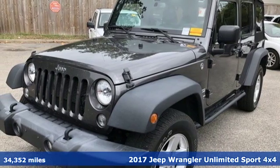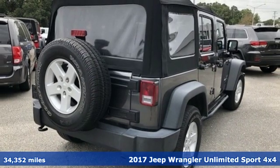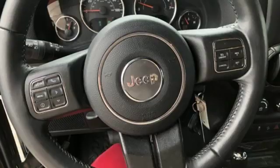Here's a 2017 Jeep Wrangler Unlimited. The Wrangler is the right balance of style and purpose, and with four doors, it's easy for everyone to join in on the fun.